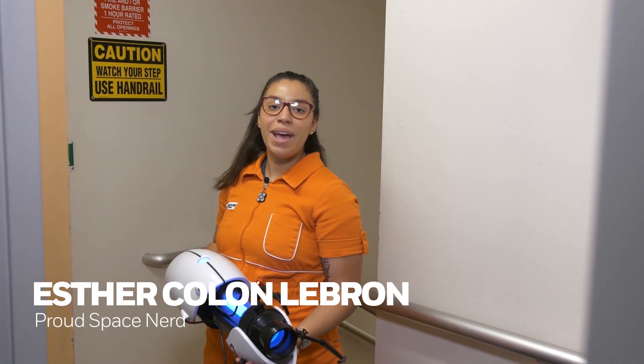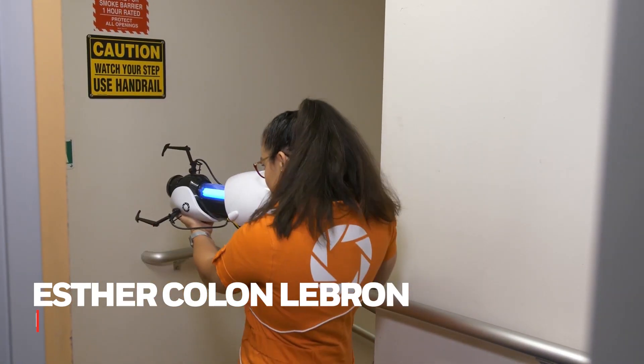Hi, I'm Esther Colon, and I'm a proud space nerd. Laser gyros sound cool, but how do they measure spinning? Don't lasers travel in a straight line? We have two lasers that go in opposite directions in a circle, both traveling the same distance, and then the time it takes to travel as we detect motion is what allows us to detect the angular rate and position that the unit or device is moving in. And that's called the Sagnac effect.